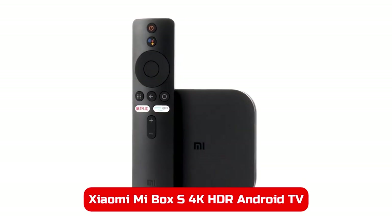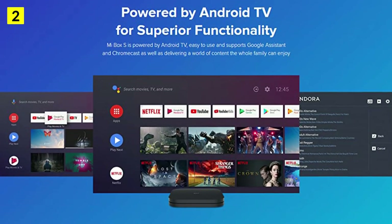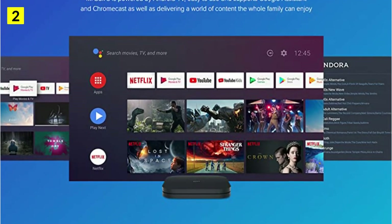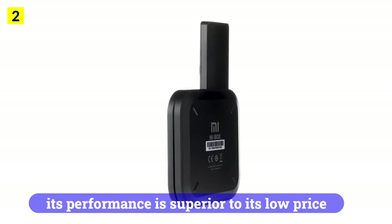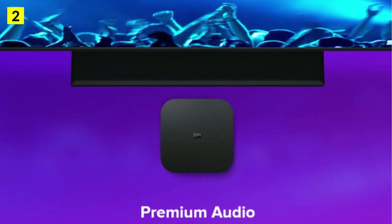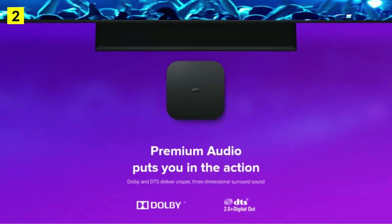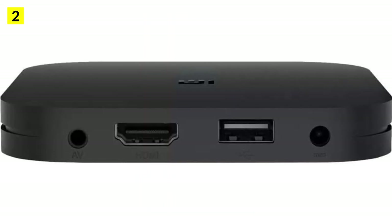At number 2 is the Xiaomi Mi Box X 4K HDR Android TV with Google Assistant Remote Streaming Media Player. Most TV boxes prioritize certain features over others, but some aim to provide an overall well-rounded experience. They may not be the best at any one thing, but their performance is superior to their low price. The Xiaomi Mi Box X is an icon among TV boxes and arguably offers the best value, with several thousand positive reviews on Amazon and other reputable online marketplaces.